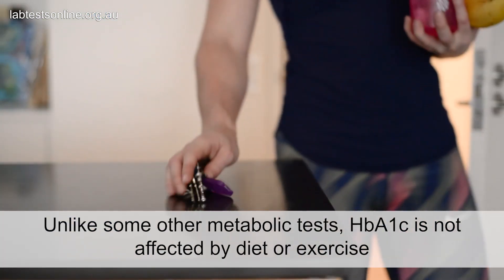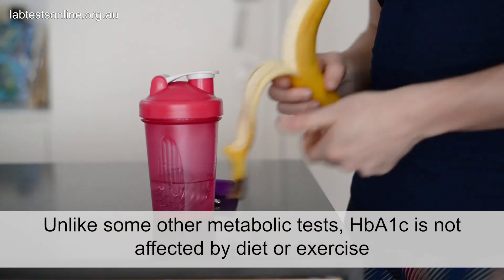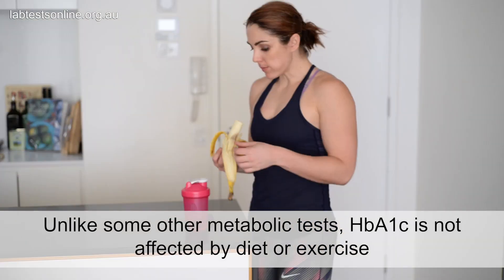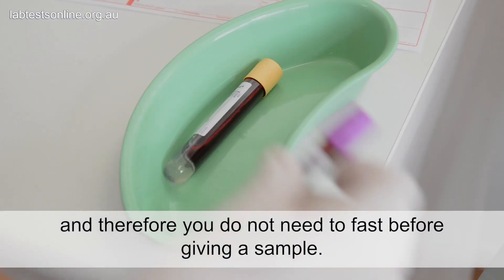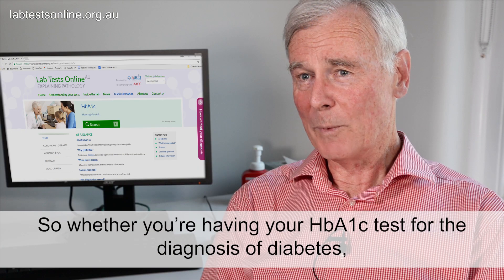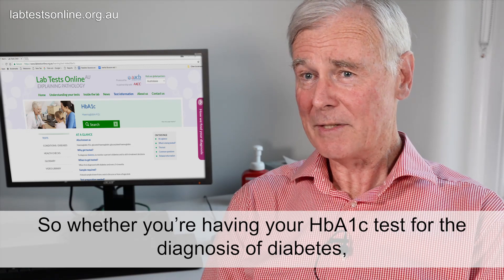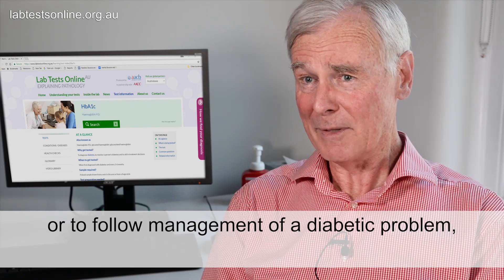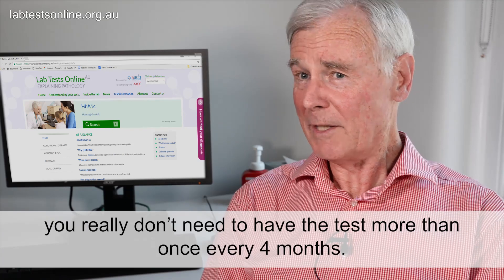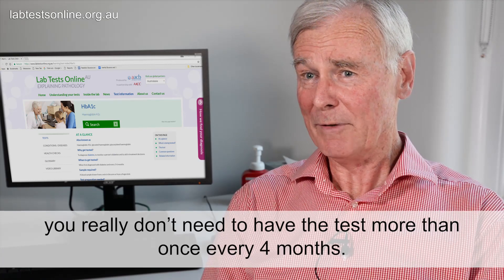Unlike some other metabolic tests, HbA1c is not affected by diet or exercise and therefore you do not need to fast before giving a sample. So whether you're having your HbA1c test for the diagnosis of diabetes or to follow management of a diabetic problem, you really don't need to have the test more than once every four months.